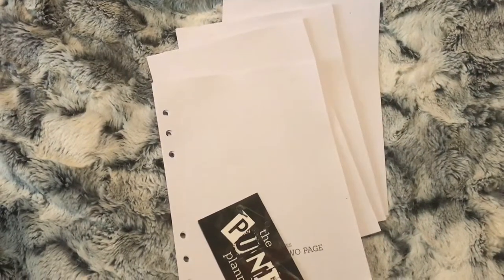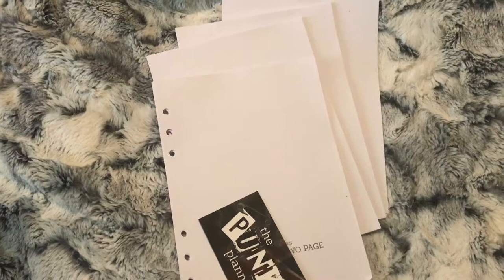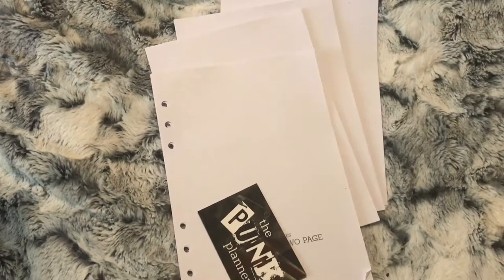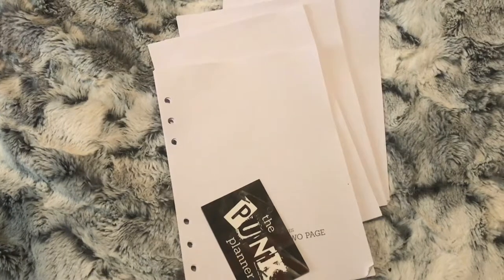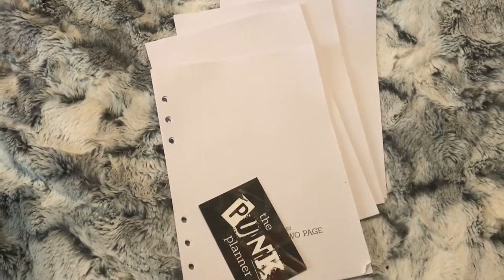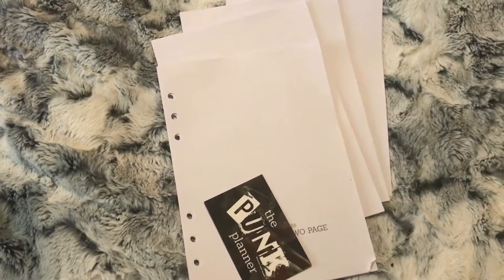Hey everybody, welcome back to my channel. If you're new, I'm Karen. I make planner related videos every Monday and Saturday. Please click that subscribe button and like and comment if you wish. Today I have my March orders.